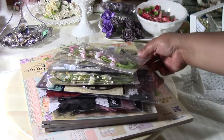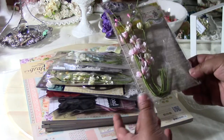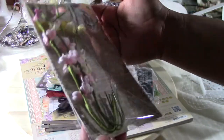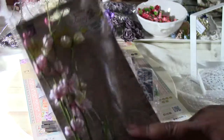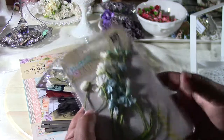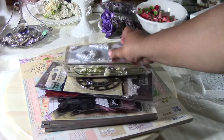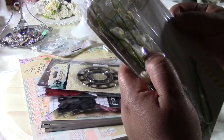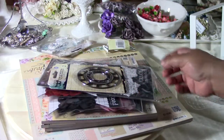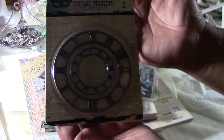Hi everyone, I wanted to show you what I got from my joanns.com order — it is awesome! I got the Prima Flowers Fairy Rhymes. These were on sale for a dollar seventy-nine. I also got the Fairy Rhymes Hello Pastel and the Ladybird.